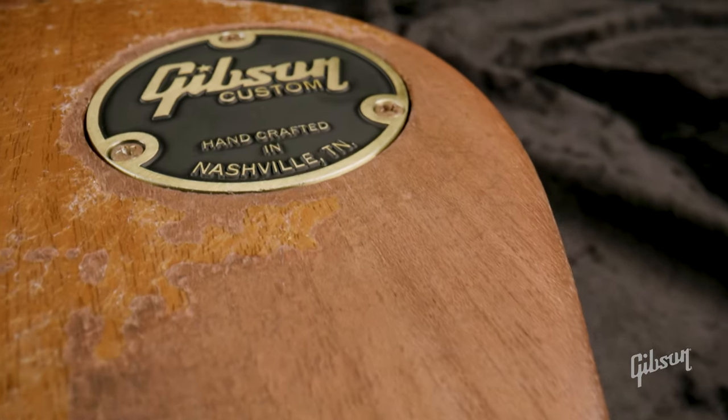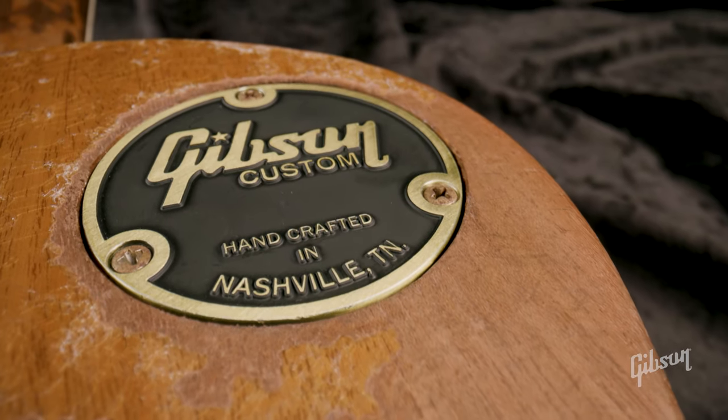These guitars are played and endorsed by legendary guitarists like Jimmy Page, Pete Townsend, Billy Gibbons, Randy Rhoades, and Joe Bonamassa, just to name a few.